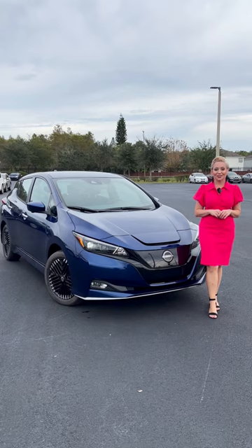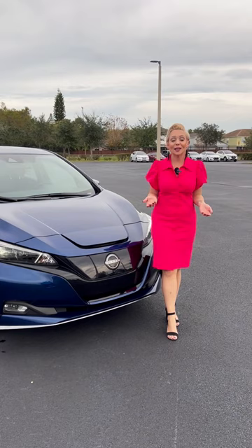This is one of Nissan's fully electric vehicles. You can get up to 212 miles on a full charge, and you can charge up to 80% in less than an hour.